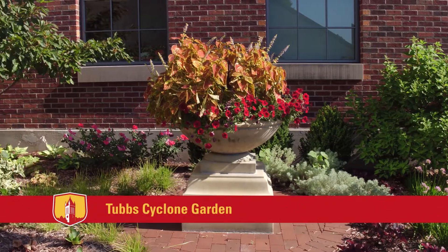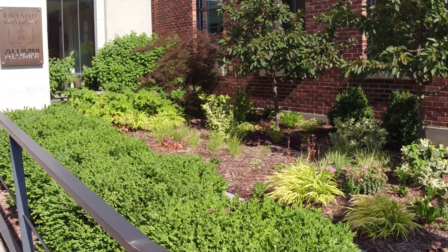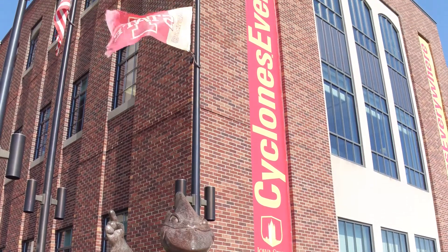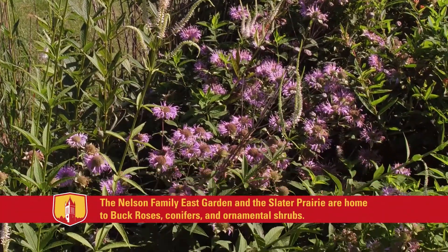The Tubbs Cyclone Garden is a beautiful alcove space that Bronze Side calls home. There is also our beautiful Native Prairie spaces.